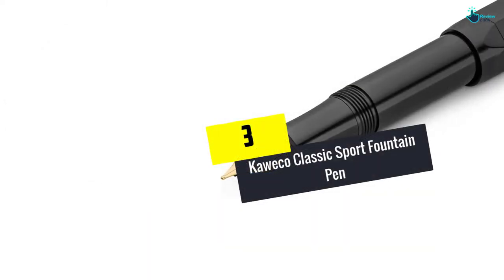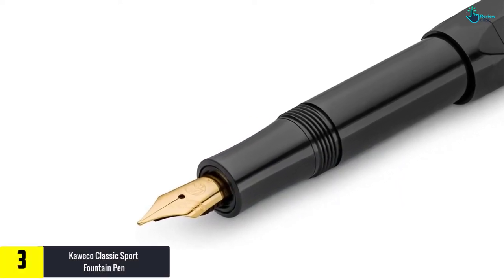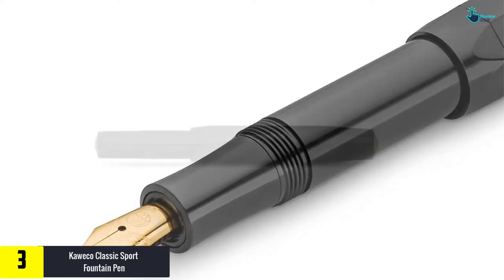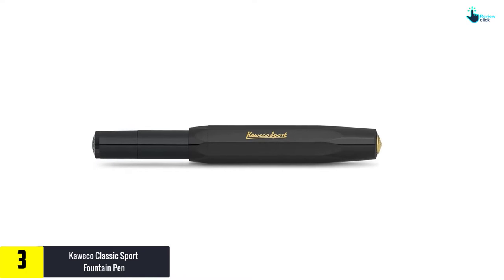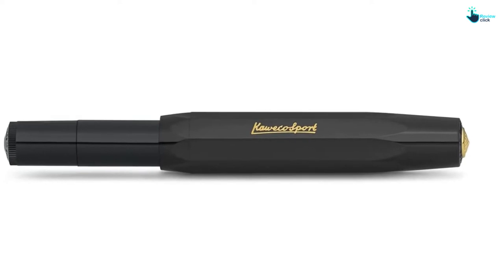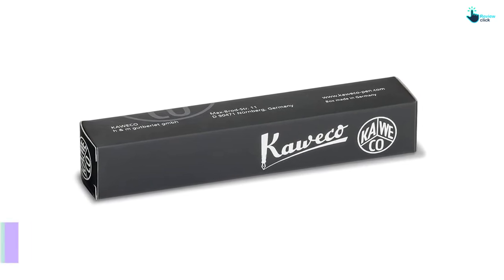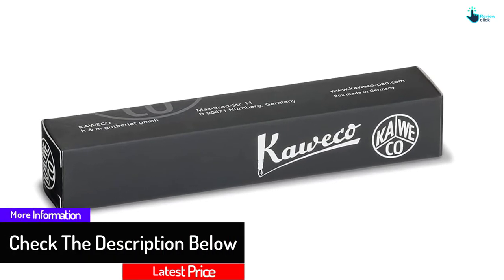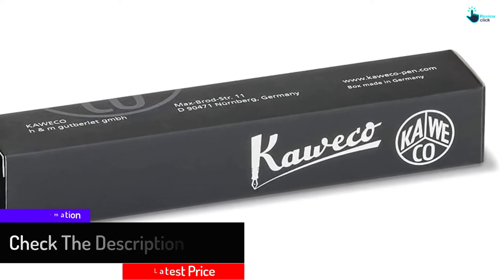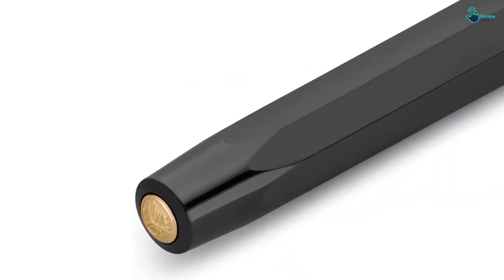At number three, we have the Kaweco Classic Sport fountain pen, made in Germany. It borrows the same octagonal design as the original Kaweco pen from 1935. Its portable, travel-friendly size of 4.1 inches when closed fits perfectly in hand, reinforcing the brand slogan: small in the pocket, great in the hand. The cap screws tightly to protect the nib from ink stains, and it features a gold stainless steel nib. Made of durable ABS plastic, it uses the standard international size mini ink cartridge and comes with one short cartridge of blue ink.